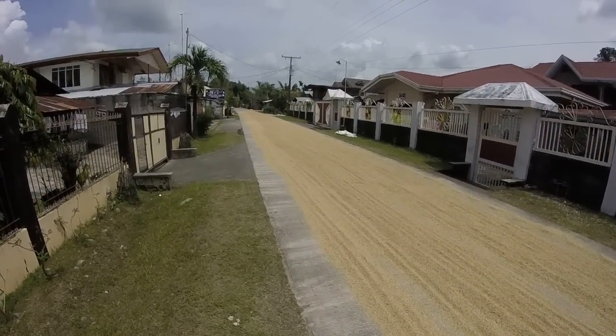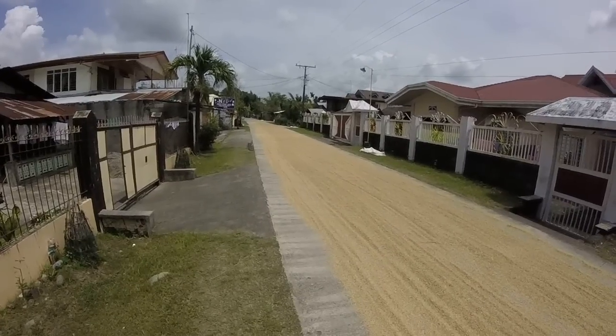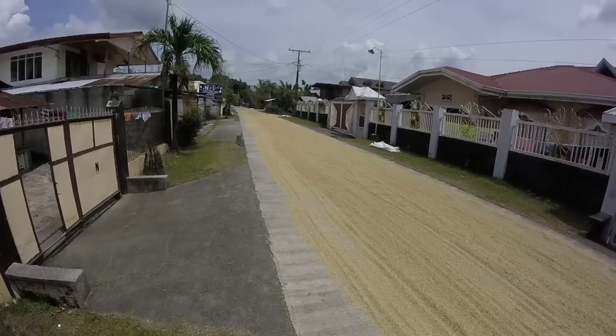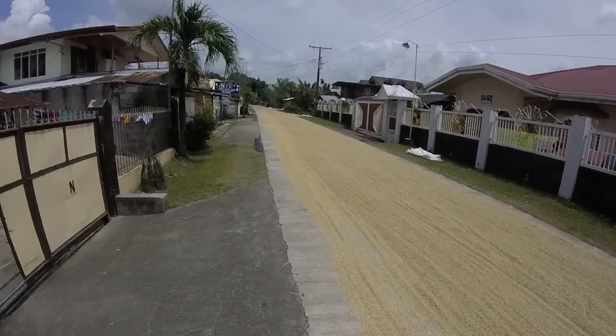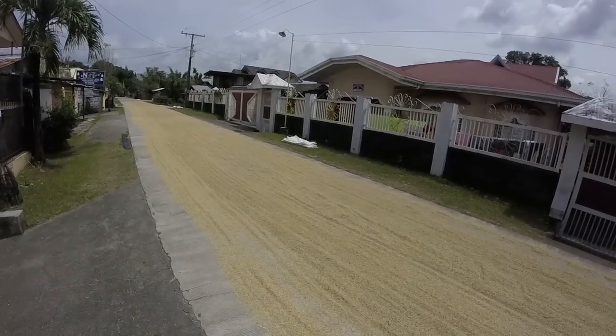It's pretty much spread all the way down here on the street. You may wonder about the vehicles that have to come through — well, they'll just kind of run over it; it doesn't really cause a problem.